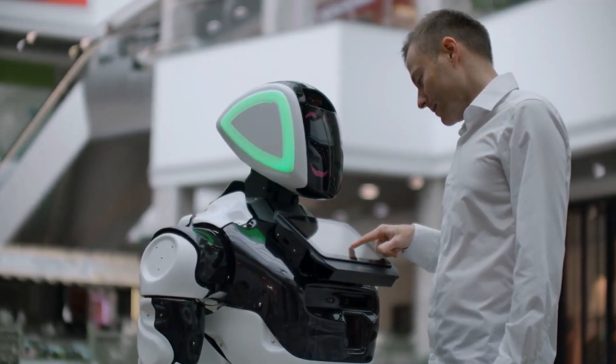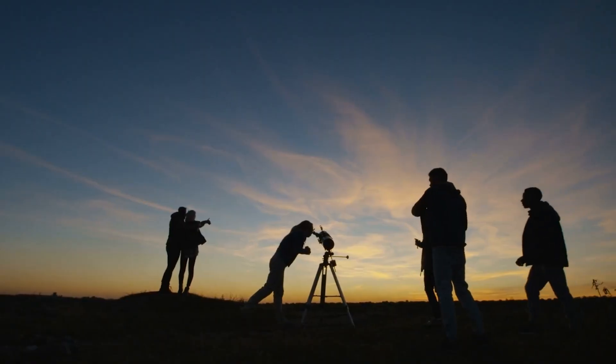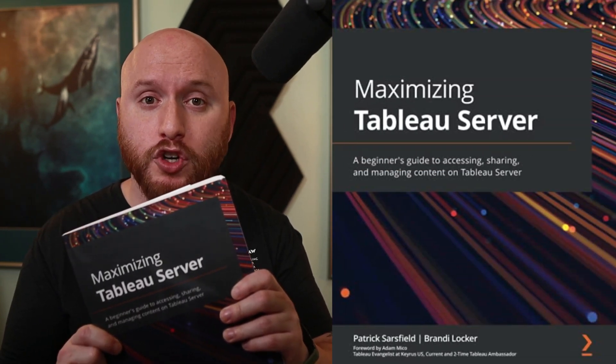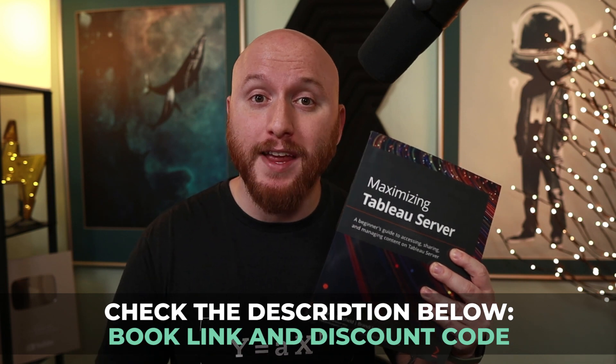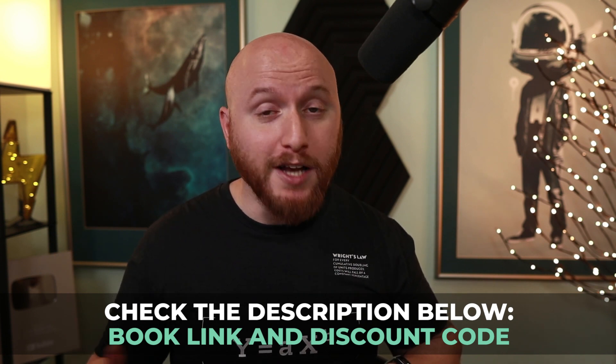The Tableau expert I'm working with is Patrick Sarsfield. It turns out he's a fan of the channel and was up to the challenge. He works as a senior data visualization consultant at Lovelytics and he literally wrote the book on sharing content through Tableau — it's called 'Maximizing Tableau Server: A Beginner's Guide to Accessing, Sharing, and Managing Content on Tableau Server.' If you're interested in checking out his work, you can find him on Twitter at Paddy Scarsfield. If you're interested in his book, there's a discount code in the description below. I don't make any money for you using the code or buying his book — I just think it's awesome that he wrote one.